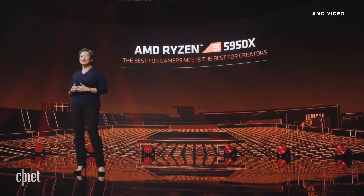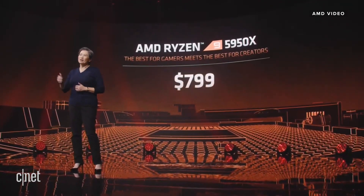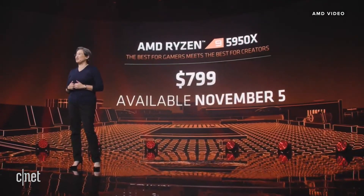And it's priced at $799, and will be available globally on November 5th. I hope you're now as excited about AMD Ryzen 5000 series as I am.